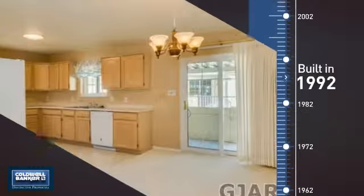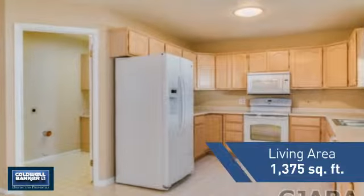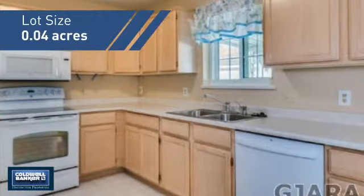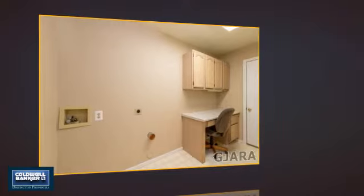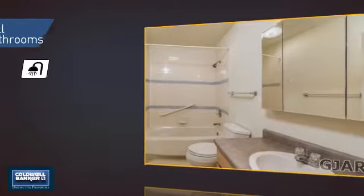This property was built in 1992 and features over 1,300 square feet of space, giving you a spacious layout to play host or kick back and relax after a long day. Inside you'll find two bedrooms so you always have a private space to come home to, as well as two full bathrooms.